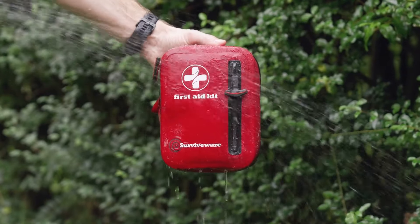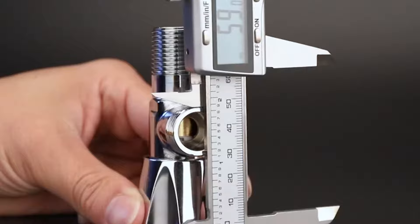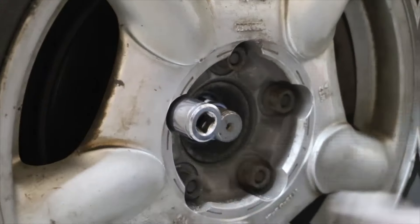Welcome to Samadhi Tech, where technology and the thrill of the road come together. Tune in as we explore cutting-edge gadgets and accessories designed to take your driving experience to the next level.